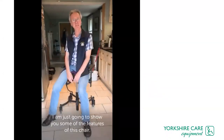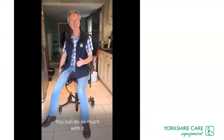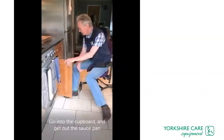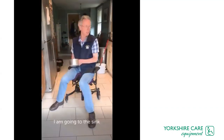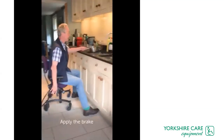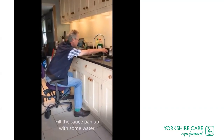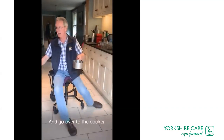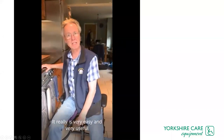Hello, this is Patrick — I'm going to show you some of the features of this chair that I use regularly in the kitchen. You can do so much with it. First I'm going to lower the height, go into the cupboard, get out the saucepan like that, and go to the sink. Apply the brake, fill it up with some water, put the saucepan on, then release the brake and go over to the cooker. Put the saucepan on the cooker — it really is very easy and very useful.